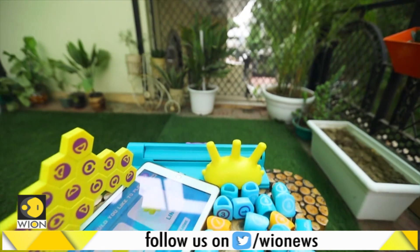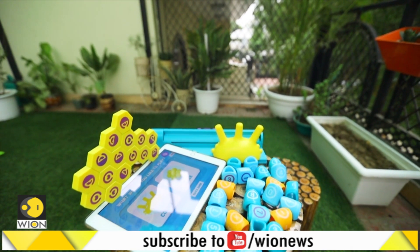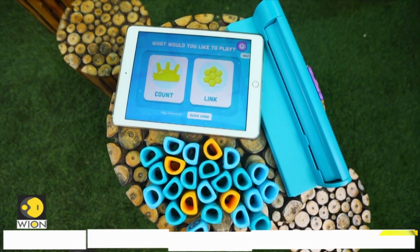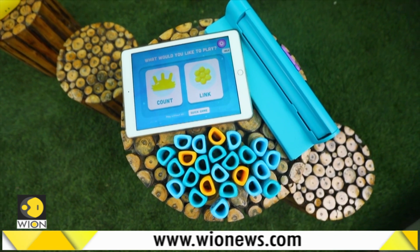So should you buy it? This toy gets a thumbs up from us. But we wish the company had designed more games for every kit — currently, there are only four games available for each kit.